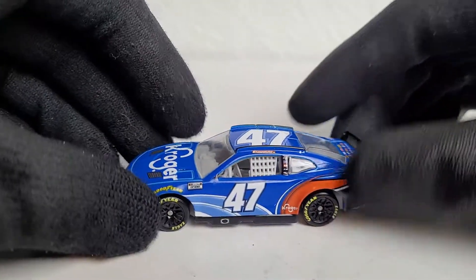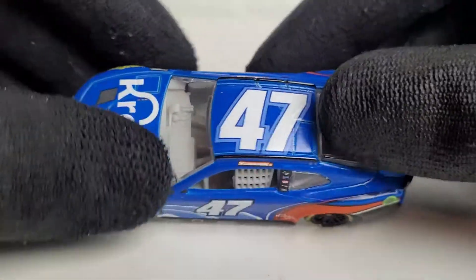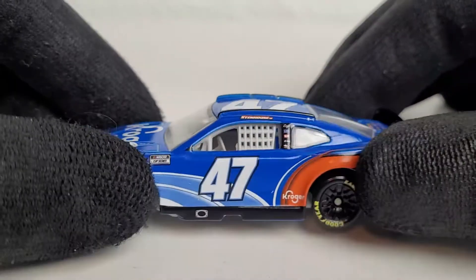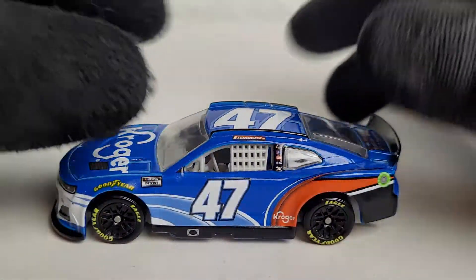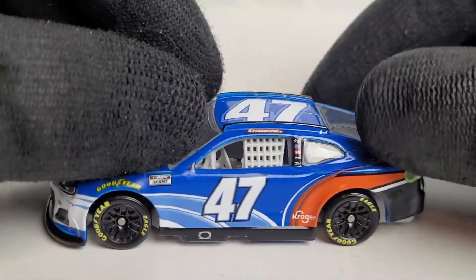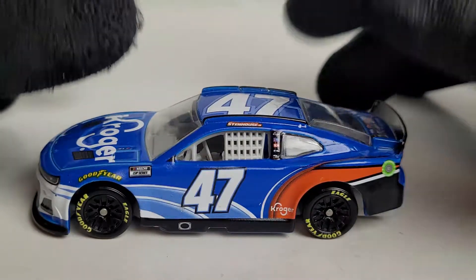The card mentions next gen testing started at Daytona in September and they ran the Roval race in October. Fun fact — I was at the next gen testing in January, which was really cool. I saw a different version of this Stenhouse car. This paint scheme is based on the car they announced on Twitter in September, which everyone went nuts over. It's basically his 2021 Kroger primary paint scheme, which looks so much better than the current year's scheme.